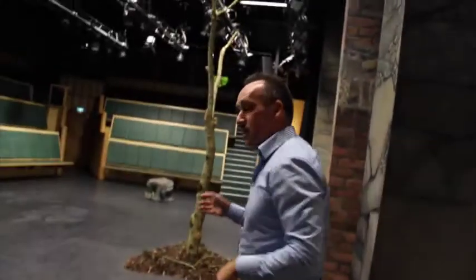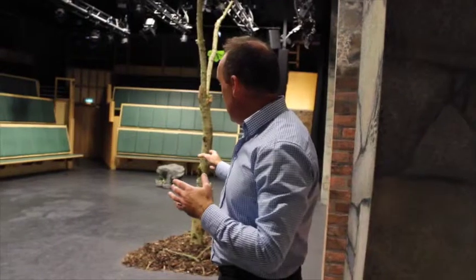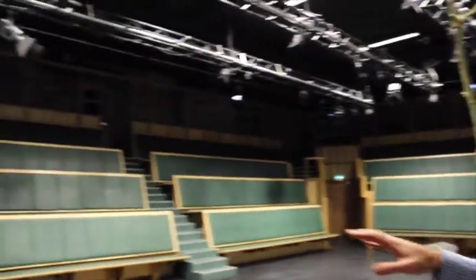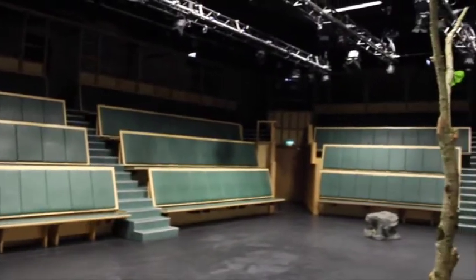What you'll see here is a very simple stage because we're recording this in August of 2014 and a current play, Waiting for Godot, is actually on. But this is actually the unusual layout of this theatre and as you can see the seating is quite unusual but actually gives very intimate access for the audience to the play.